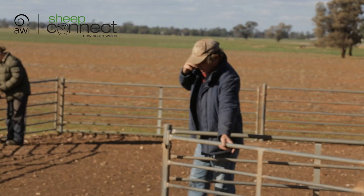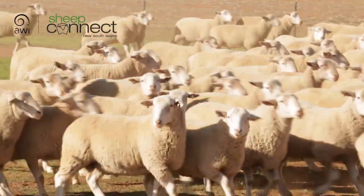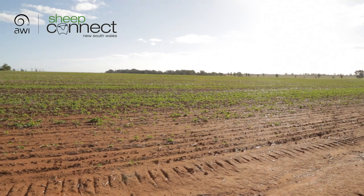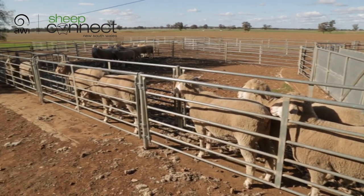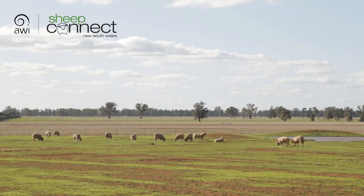I often get asked what the value is, and I did an economics degree so I'm always interested in the benefit-cost of things. One problem I've identified is that in the last four to eight years I've changed so many things at once — Lifetime Ewe management, condition scoring, changing the whole genetic make-up of the animals, six-month shearing, introducing dual-purpose wheat, better pastures. There are so many levers changed at the same time that it's hard to break down the economic contribution of each — for example, how much of the improvement in lambing percentages is genetic merit versus management.